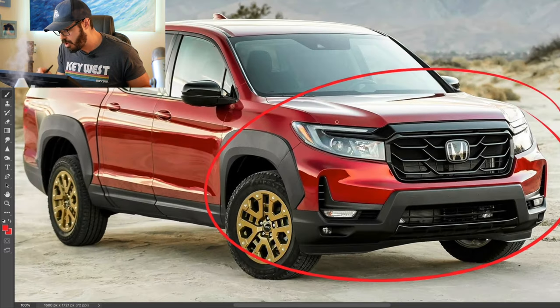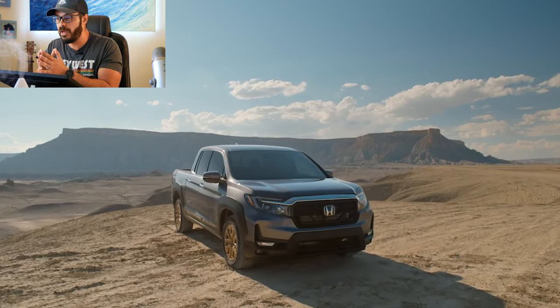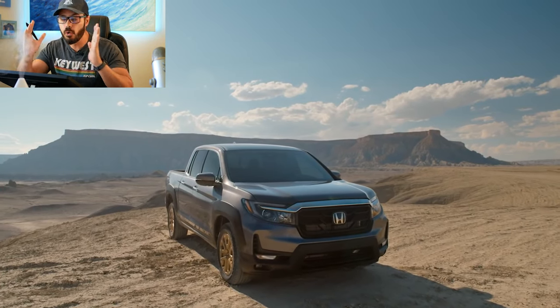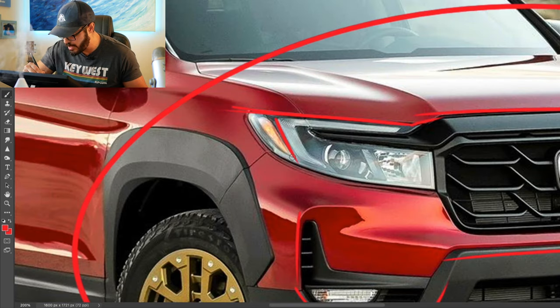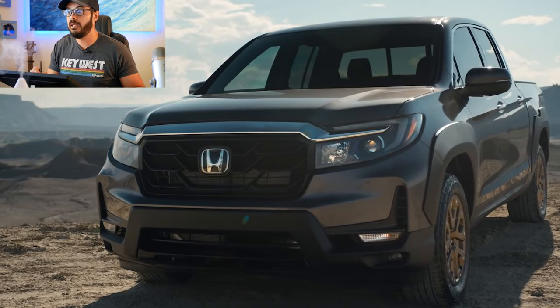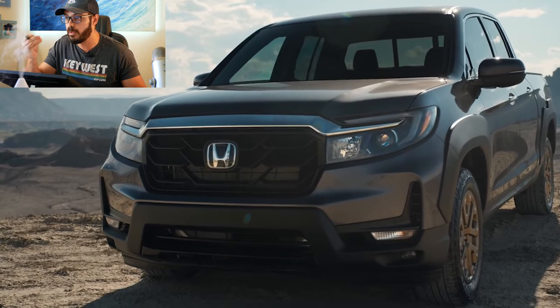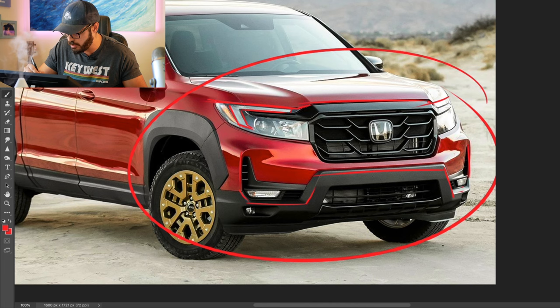It looks more like a crossover front face than a proper truck face, leaning towards a small SUV style rather than the more geometrical, horizontal truck look. It still works, but gives the Honda maybe not as strong an identity as the Santa Cruz. The daytime running lights could be mistaken for a Subaru's — that's the piece that's lit up during daytime, and it kind of reminds me of Subaru's DRLs.